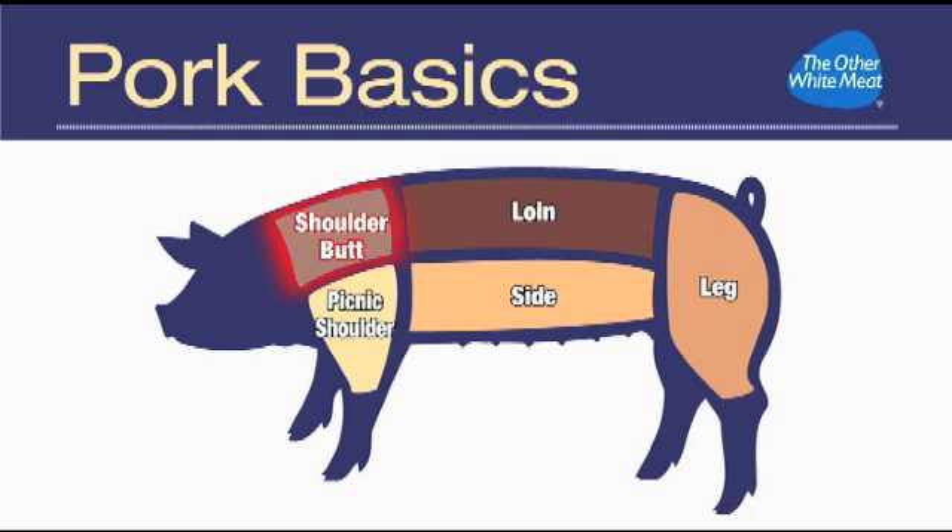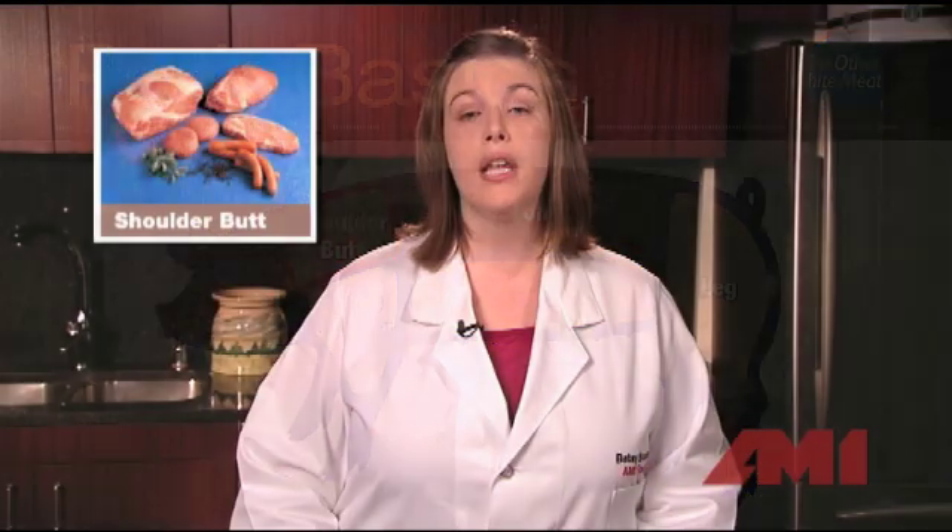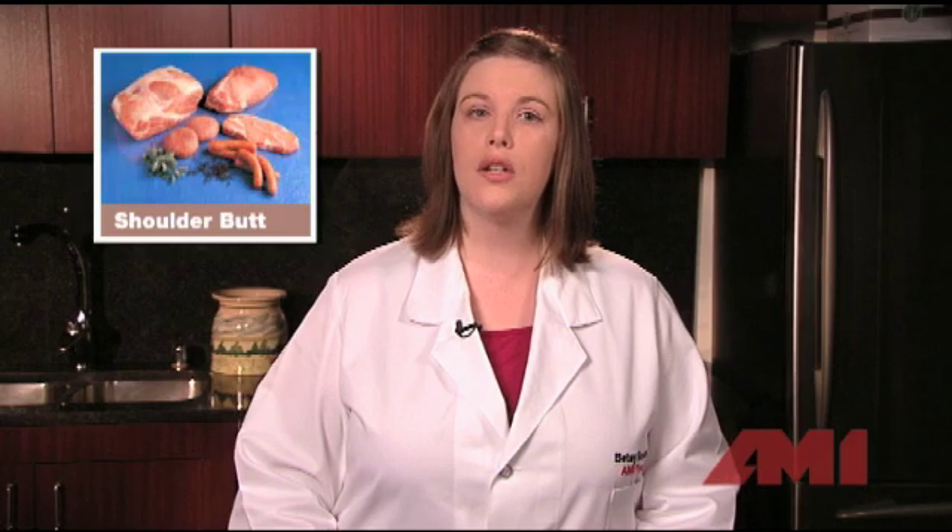The front shoulder, known as the shoulder butt, gives us blade roasts and blade steaks. The roasts are best when slow cooked, and the steaks can be grilled or quick fried.